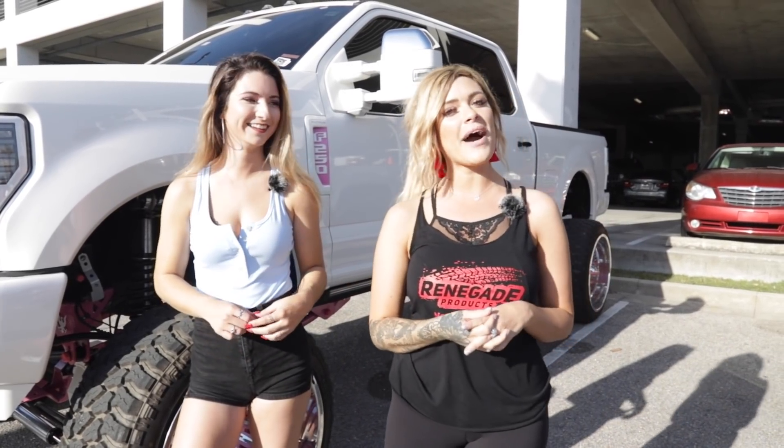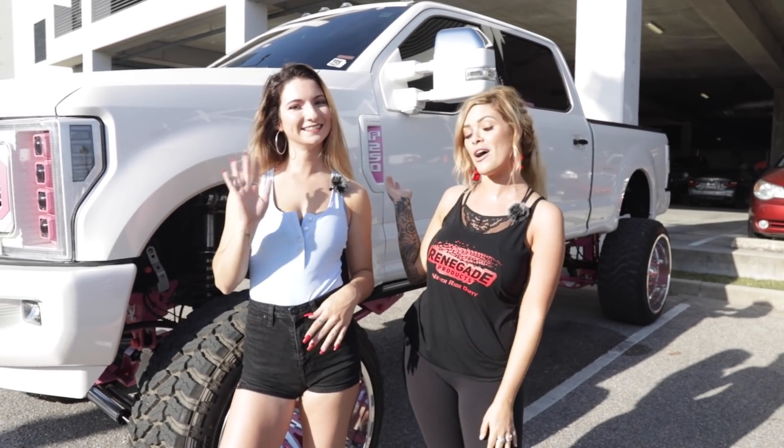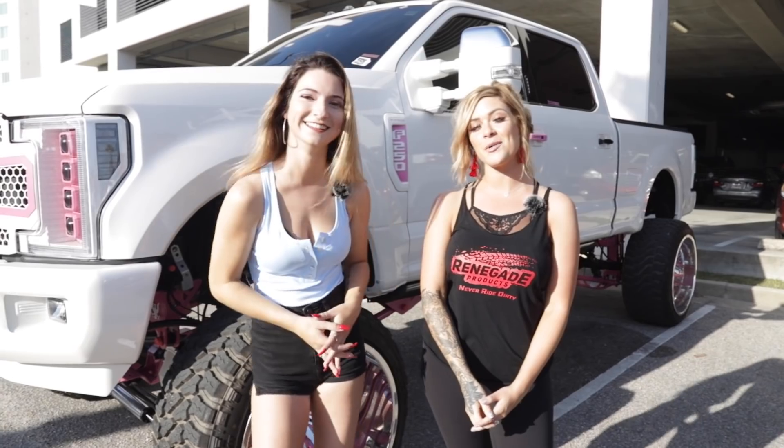What's up guys? Happy Thursday and welcome back to another Truck of the Week. Today I have with me my friend Justine and her beautiful F-250, and she's gonna tell you a little bit about it.